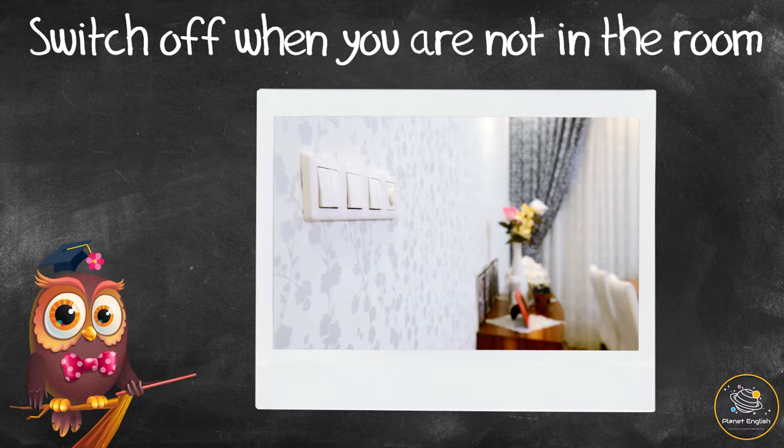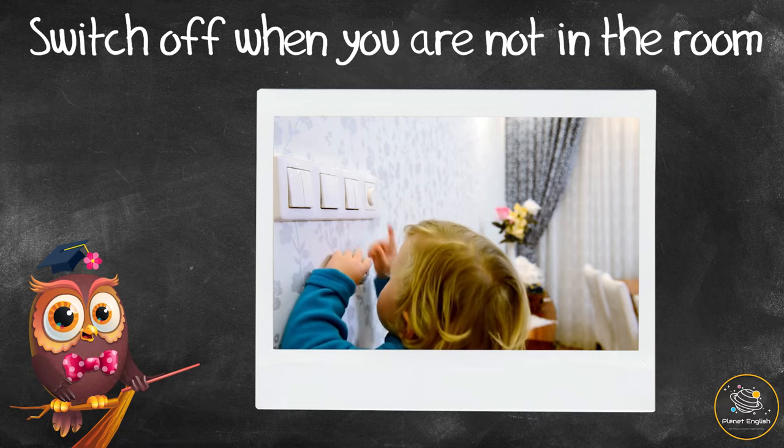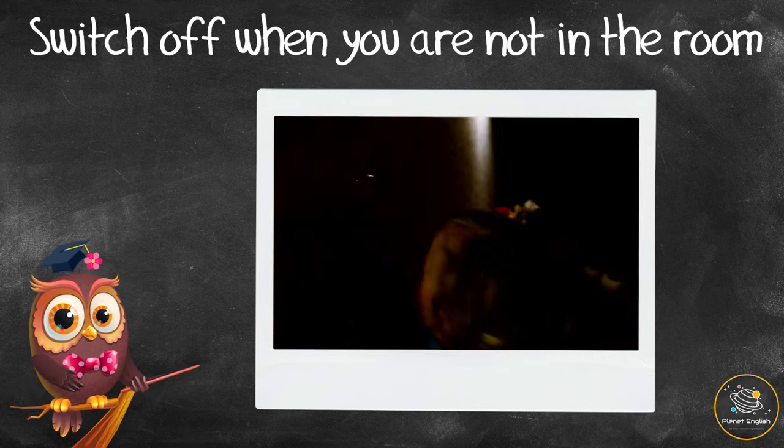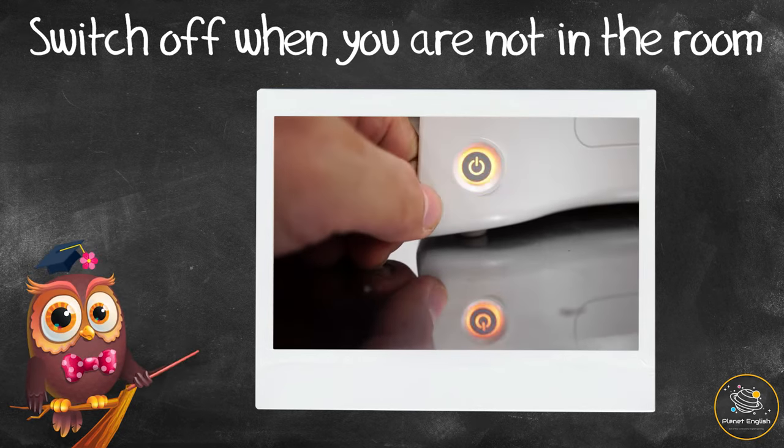When you leave a room, make sure that all lights and devices are switched off. Before leaving a room, try getting into the habit of checking to see if lights, computers, and game consoles are switched off.